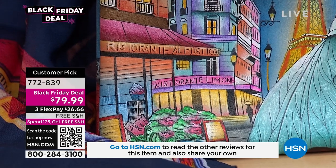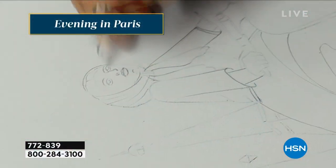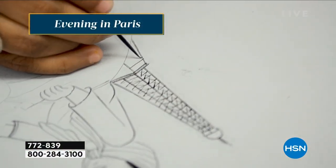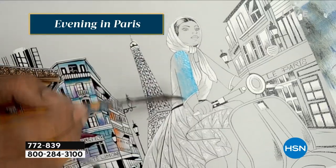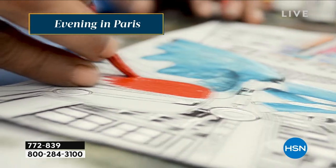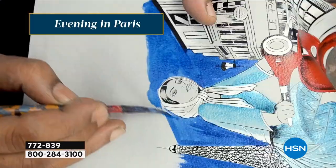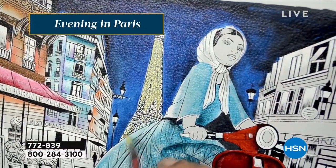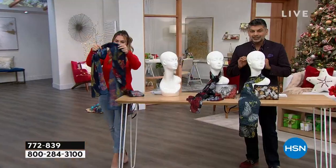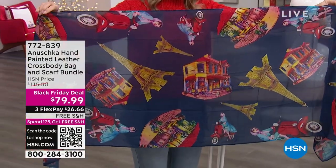This is not ordinary art. This is hand-painted by a single artisan from start to finish, completing that entire story, bringing that beautiful story to life. You're on the streets of Paris — literally on those cobbled streets, you can see the cafes and the little Parisian stores. And guess what? You get a scarf with it. The scarf is printed, not hand-painted, but the handbag is absolutely hand-painted from start to finish. And that scarf is included — you're not paying a penny extra.